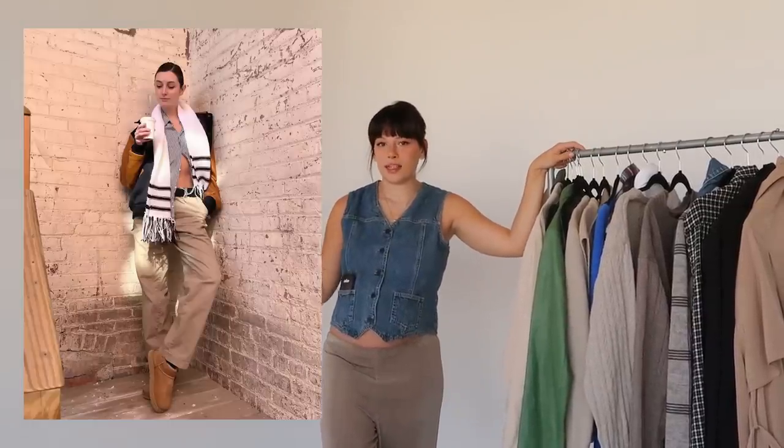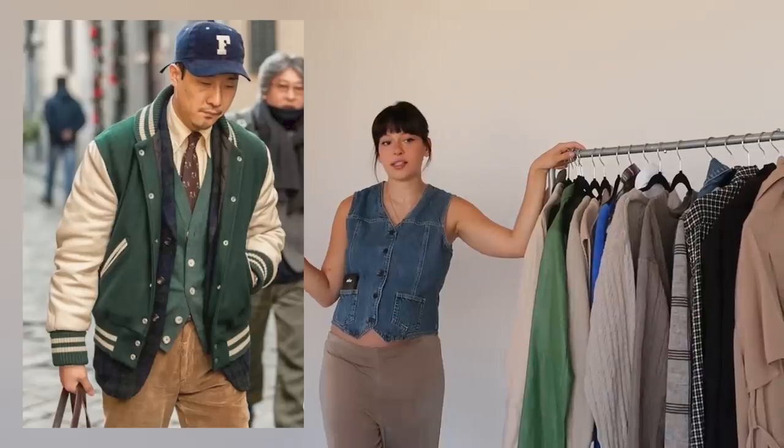The varsity jacket is a great option, especially if you're in high school or college. At my high school people wore their varsity jackets as winter jackets all the time, and if you layer underneath it's more than warm enough. I got mine off Facebook Marketplace — it's a Triumph motorcycle jacket. If it has leather sleeves and that wool vest part it'll keep you really warm. I love wearing it with sweatpants but you can also wear it for a night out.